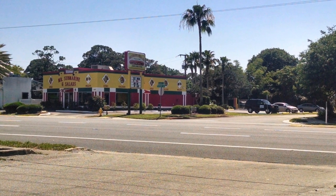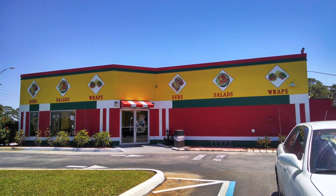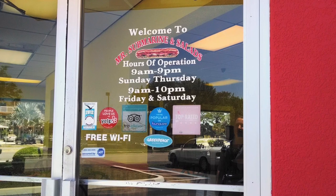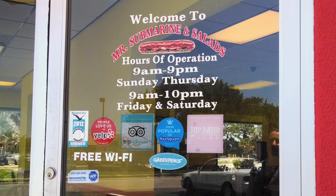When you're driving down US-1 in Titusville, there's a restaurant that you won't want to pass, and it's definitely easy to spot. Welcome to Mr. Submarine and Salads, your place for sandwiches, salads, soups, and more.